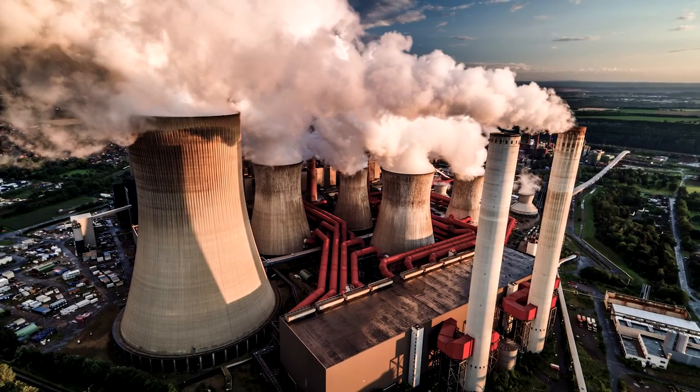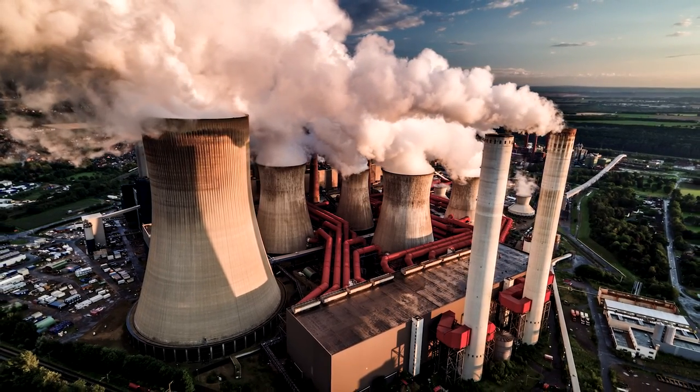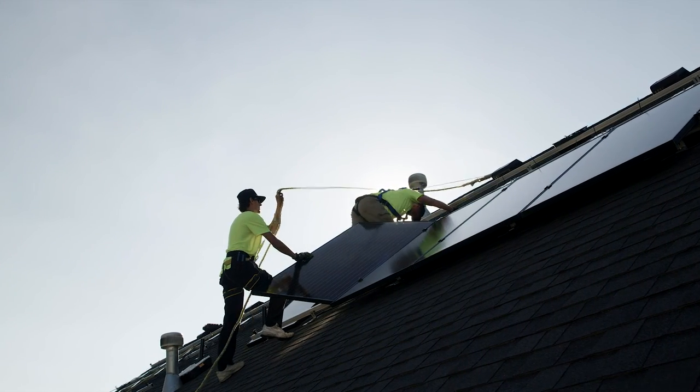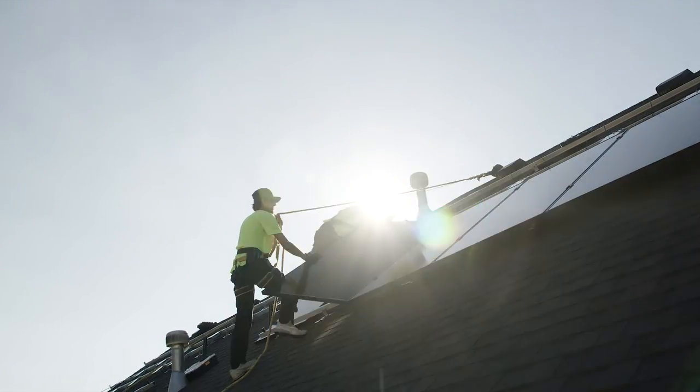At the same time, dirty polluting coal power stations are being retired. This presents a grid with big challenges which energy storage can help address, and also provide our solar PV installer community with a new business opportunity.